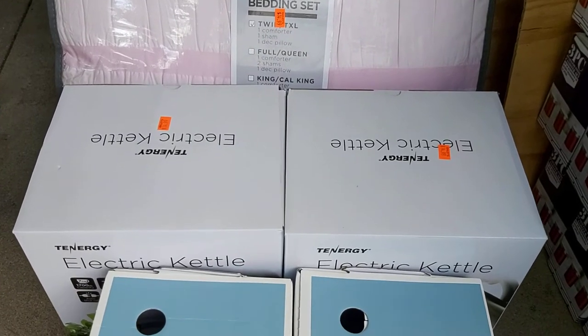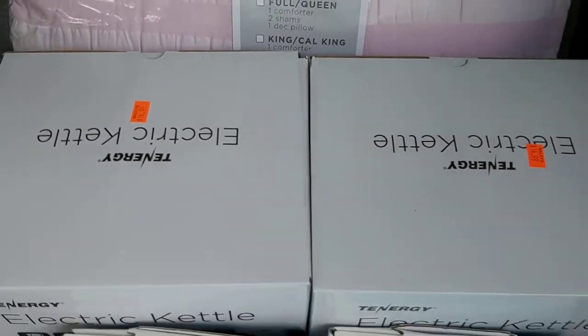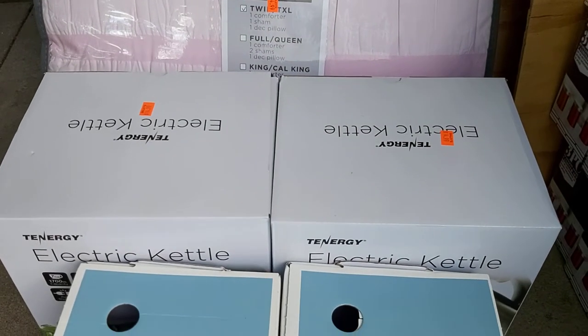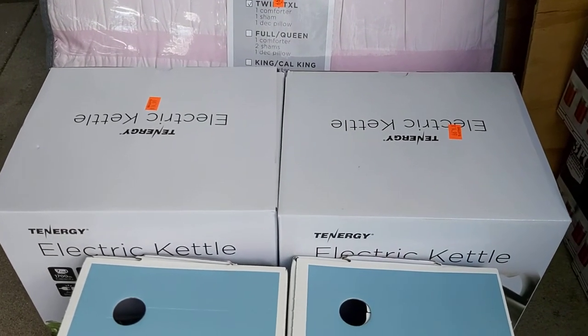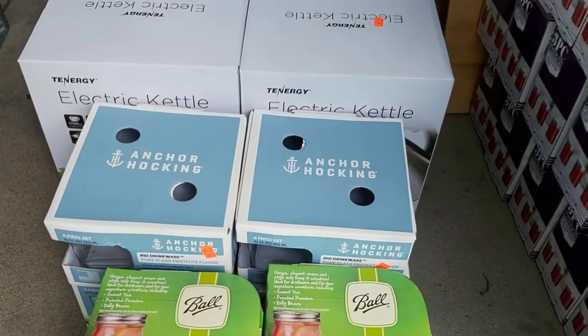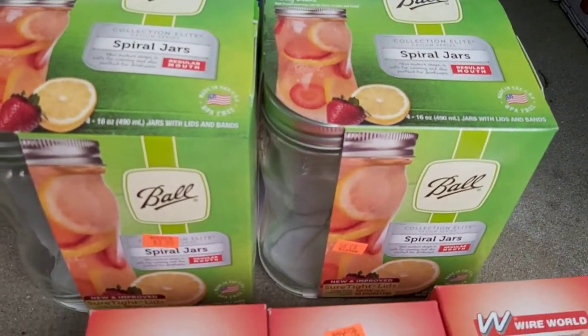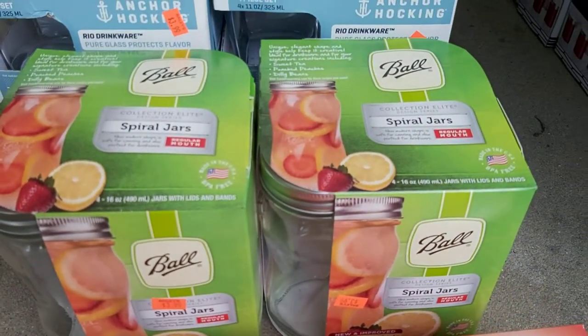Tenergy electric kettle — they only had two of these, I would have grabbed more if they had more. I paid $15. There is only one on Amazon right now, merchant fulfilled in used condition for $50, so that will be a lot of good money. Got some Anchor Hocking glass sets — these spiral jars are so cool, I wish they had more. I paid $4 for those and they are selling for $20.